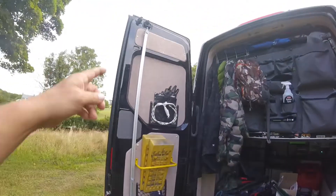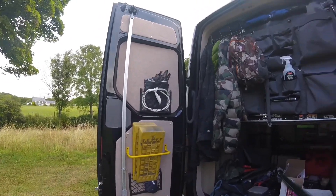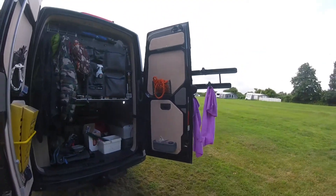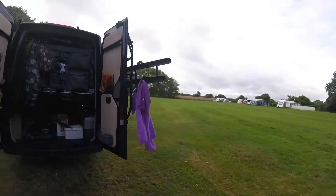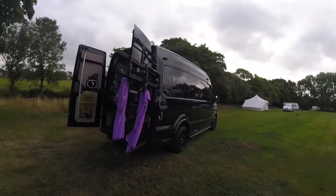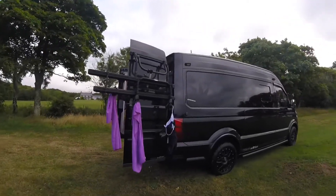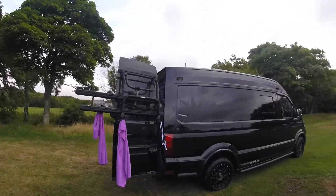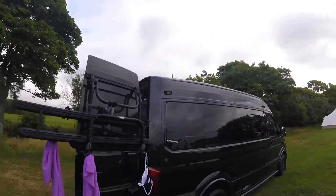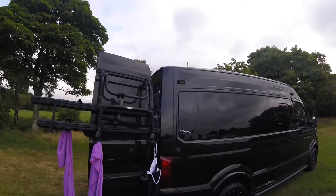Fiamma awning supports. Lots of storage. Bike rack — that's been on for three and a half years since we bought the van brand new, no problems. Mostly used as a washing line though. On the roof you've got the Nevcox TV aerial and a Wi-Fi aerial.